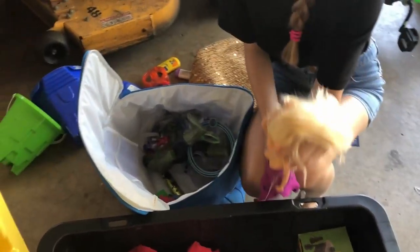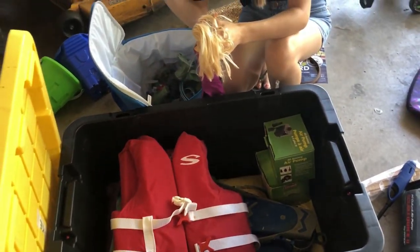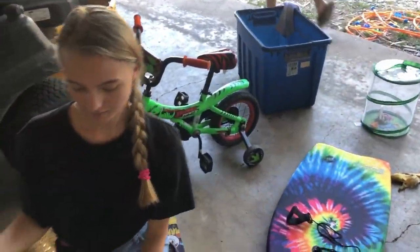Lisa, do you need another tub? Not yet. That one right over there, we're gonna use for food. Why does he need gloves? We might need gloves.